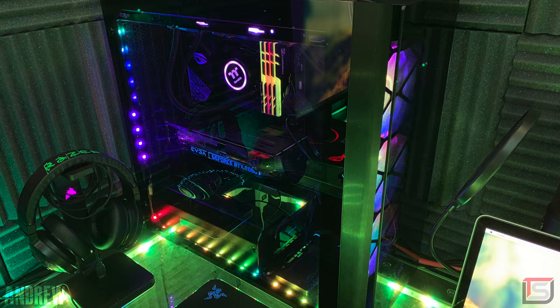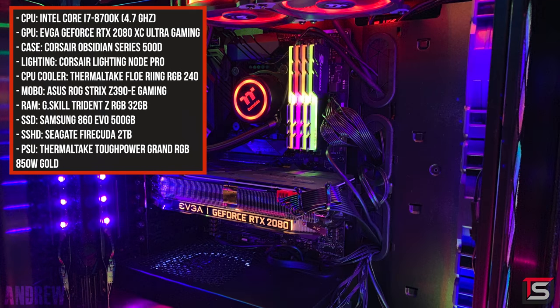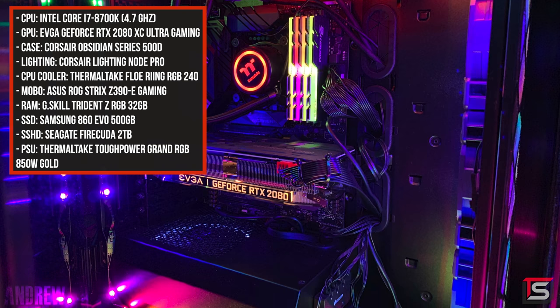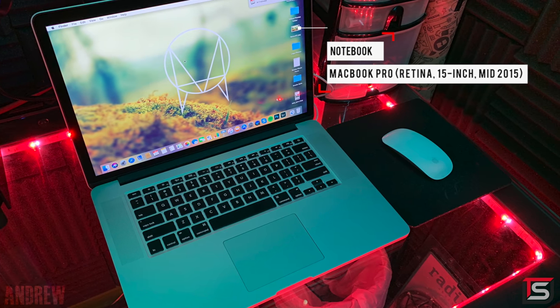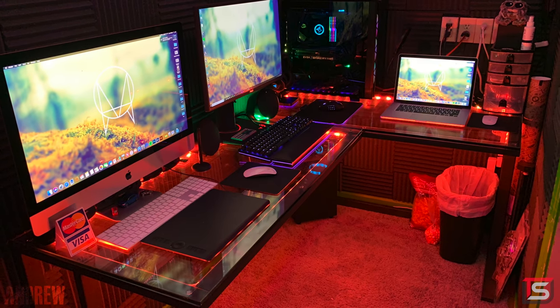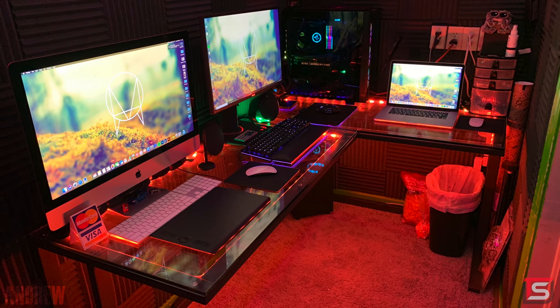The PC powering the gaming setup is actually Andrew's first ever PC build, and it's rocking the 8700K, 32 gigs of RAM, and the EVGA GTX 1080. Cable management may seem atrocious, but at least there's RGB. And finally, next to the PC is a 2015 MacBook Pro, which means he has three different setups in this tiny room. This is a great example that you don't need a ton of space to build a setup, as long as you optimize every single space. Thank you, Andrew, for entering.